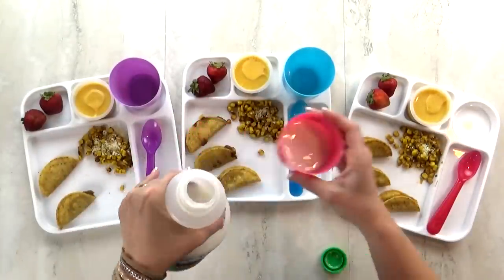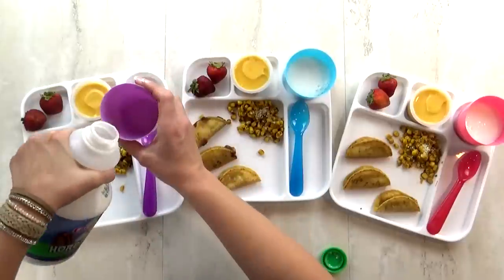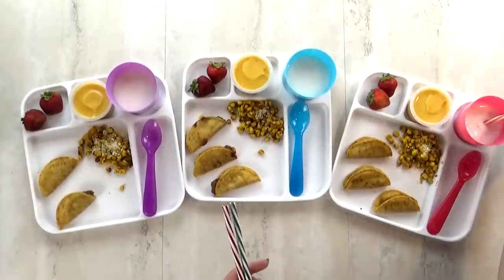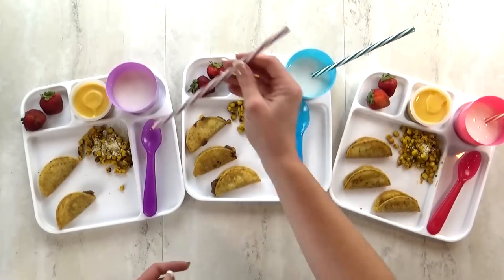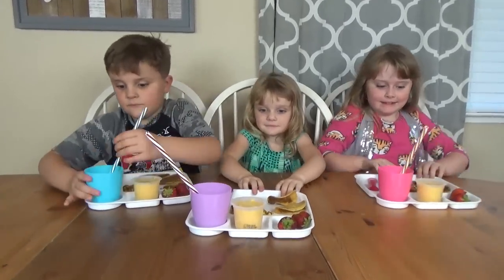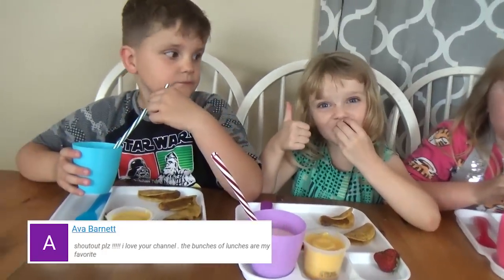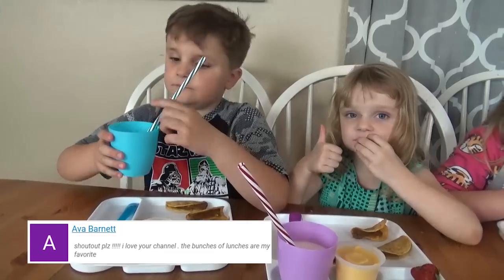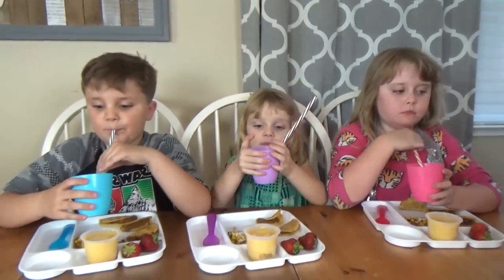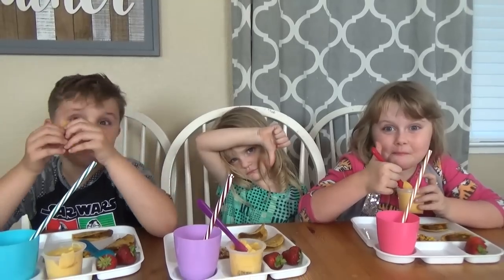The corn was a little bit spicy and they weren't big fans of the flan. It was a little bit of a different texture for them, especially Lily - she's not really a big fan of eggs.